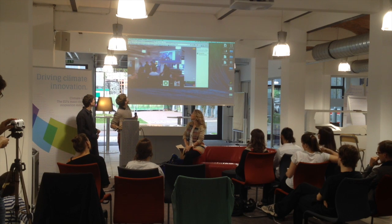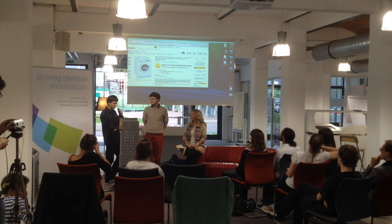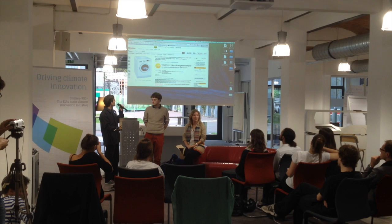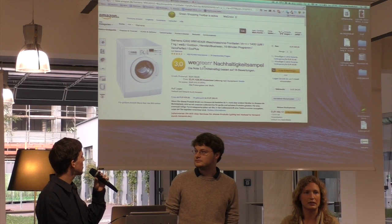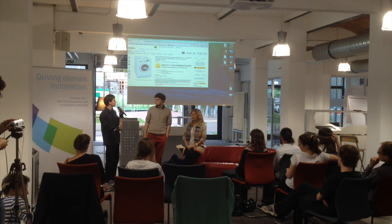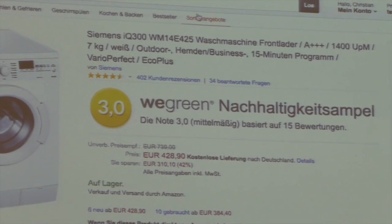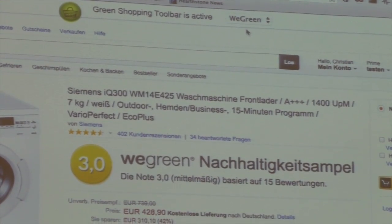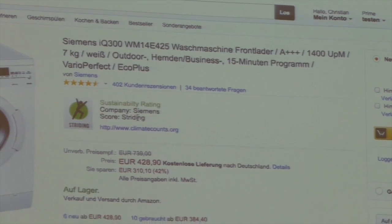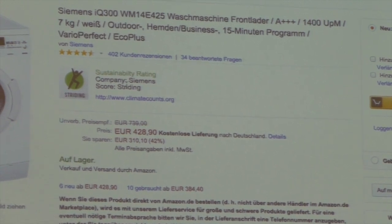Right now we are seeing the Amazon page and we have the data source from vgreen activated, which shows us information about this product — the sustainability is rated a three, which is in the middle. We can also switch to another data provider, for example CDP, and now it changes to a different rating and tells us a bit about the company itself.